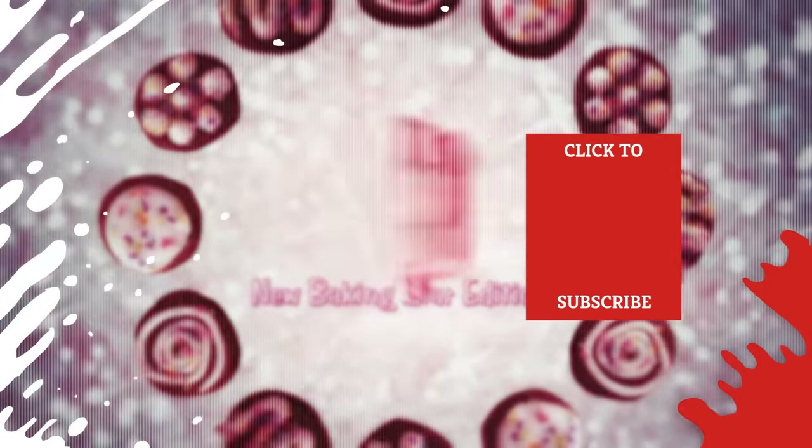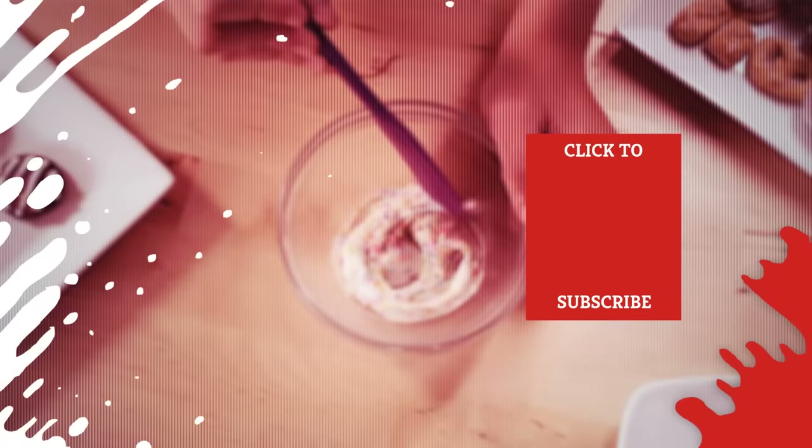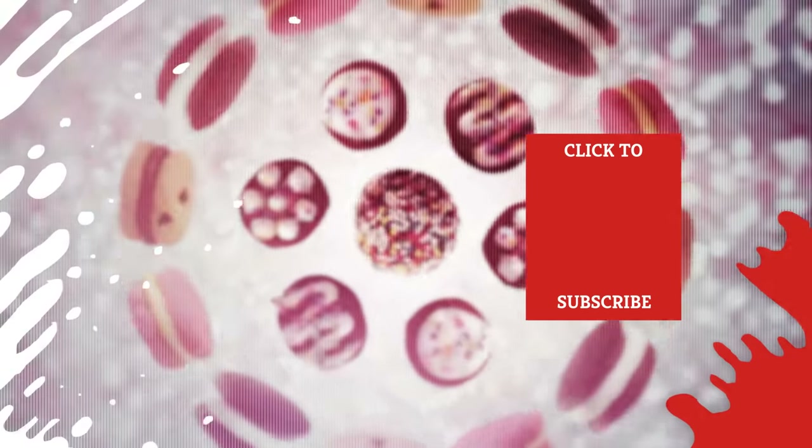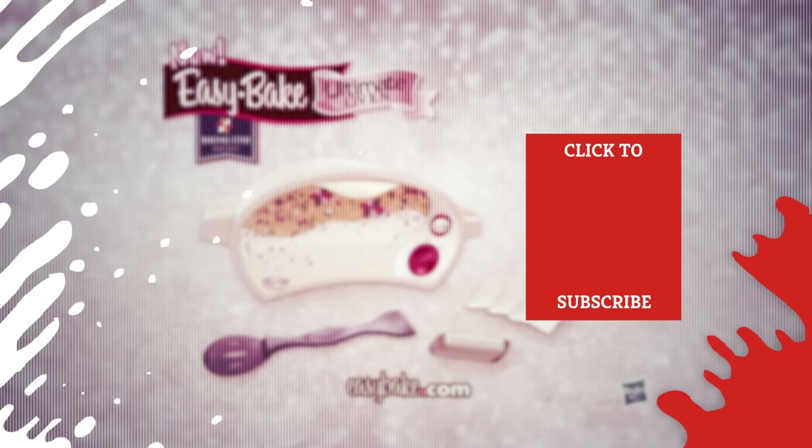Check out one of our newest videos right here, plus even more Mashed videos about kitchen gadgets are coming soon. Subscribe to our YouTube channel and hit the bell so you don't miss a single one.